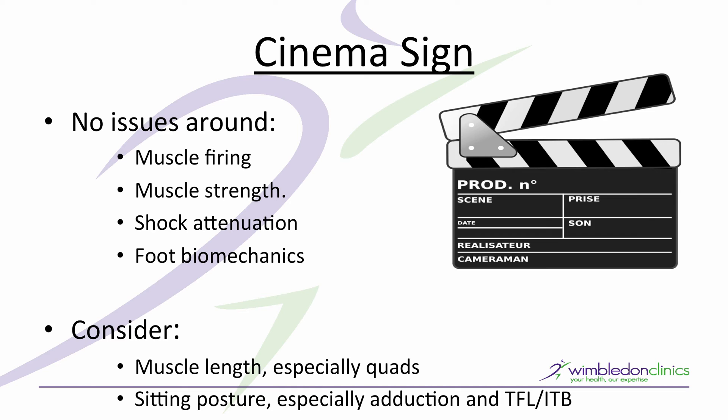I would also ask what happens when you cross your legs. If it's even worse, then the hip is going into hip adduction, and that implicates the lateral structures — particularly the ITB and its contractile organs: TFL and the gluteus maximus.